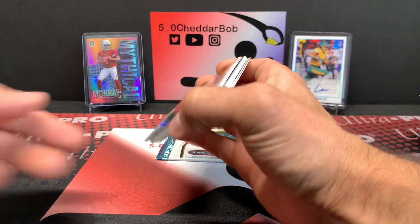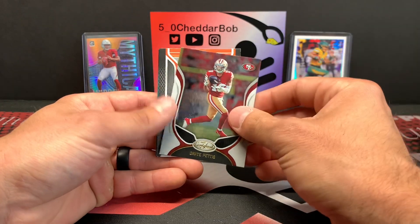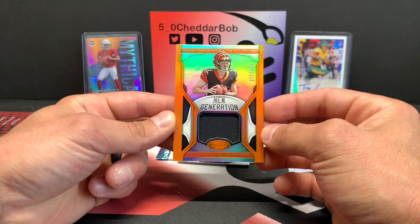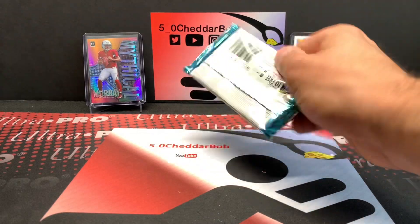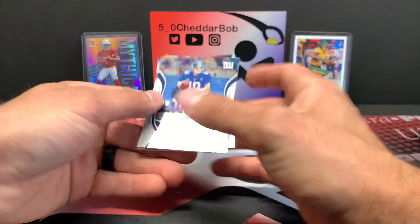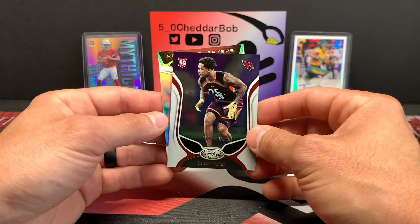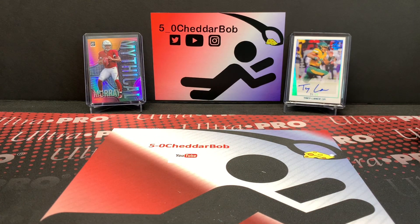Pack number two — this one's thick as well. DJ Moore, Courtland Sutton, Dante Pettis, Ryan Finley. I forgot I was dealing with 2019 stuff — 299, Ryan Finley. We got both the jersey cards. Terrell Davis action. Pack three is very thin: Eli Manning, Kerryon Johnson, Byron Murphy out of 399, and a Jerry Rice Record Breakers. No autos out of there, but I did get two of the jersey cards.